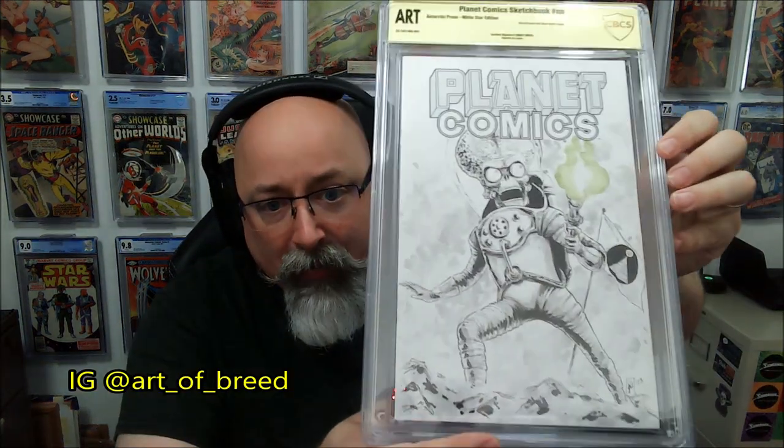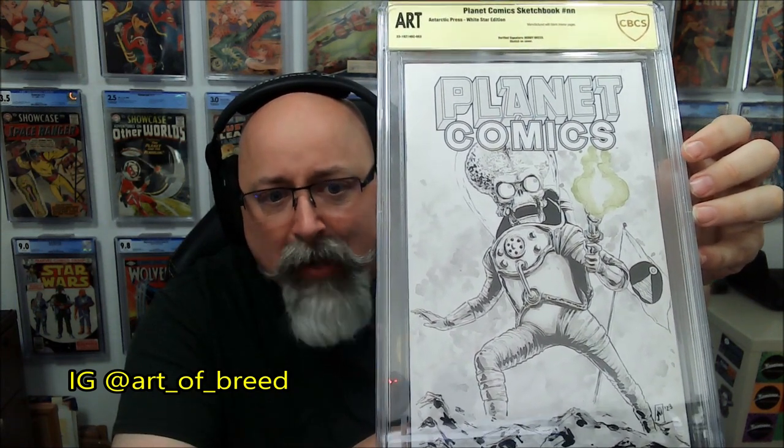Another one I ran into at San Francisco Fan Expo last year — Bobby Breed. I was talking to him, looking at his commission prices, and I looked up at his wall and saw some Mars Attacks stuff. I said, man, Mars Attacks is awesome. We found our mutual love for Mars Attacks and I said, 'I'd love to get a book done with Mars Attacks — you think you'd do it?' He said absolutely. Gave him a blank and here we go — Mars Attacks, baby. Super awesome.